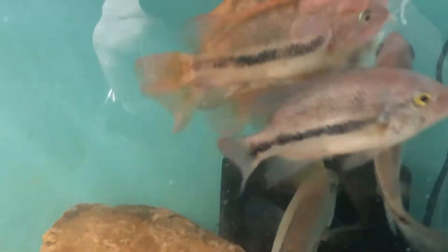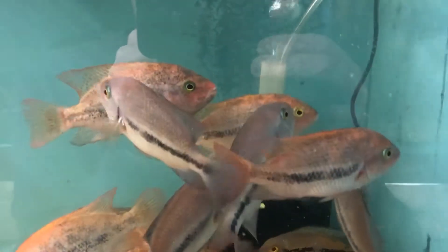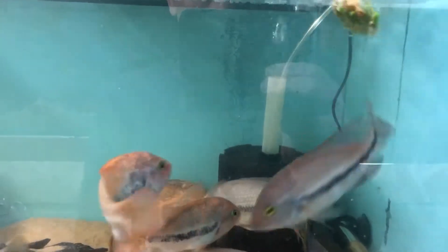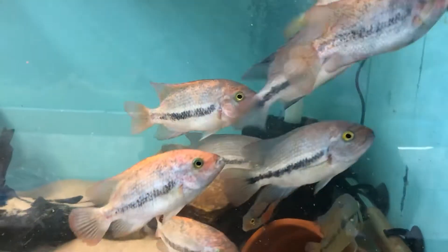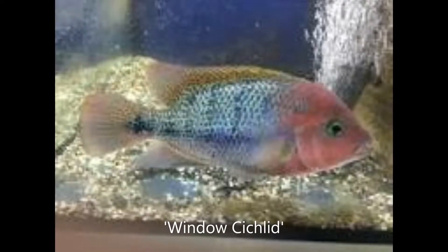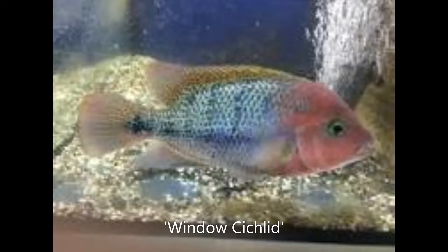The fenestratus comes from Mexico. It's found in coastal regions and inland. It was originally described by Gunther in 1860. The common name for this cichlid is the window cichlid, because of the horizontal and vertical bars.